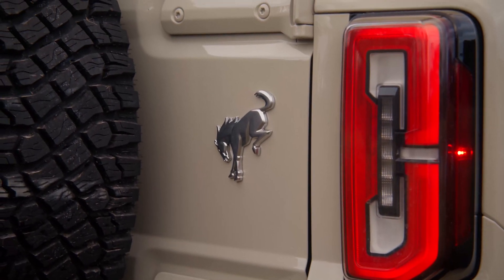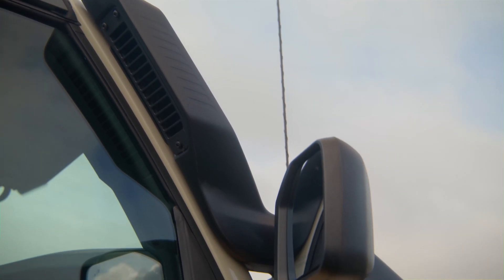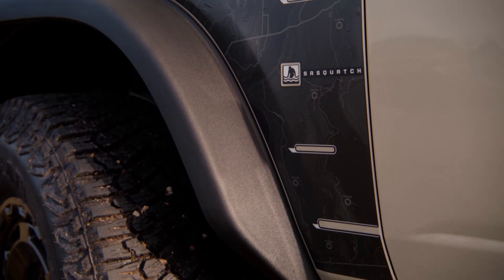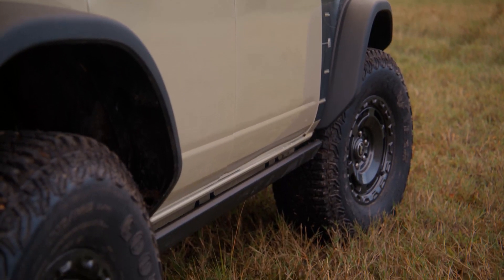The front and rear axles, transfer case, and transmission also have raised vents in this model so you can go deep into the water without getting water into those components. You can go into 36 inches of water, which is basically almost up to the top of the tires, since it has 35-inch tires.